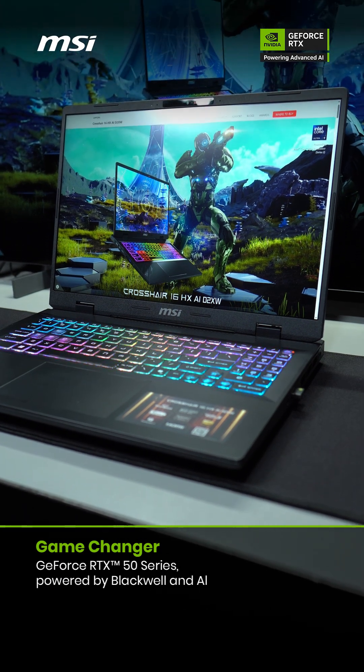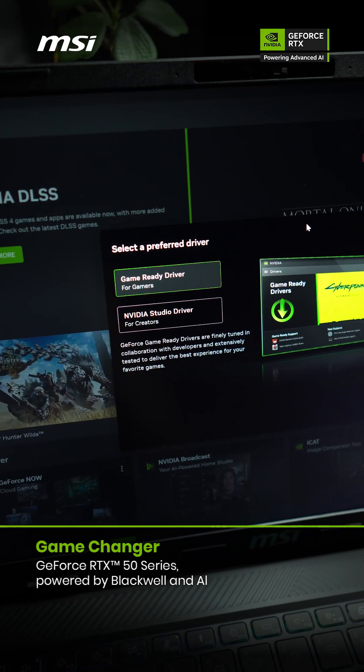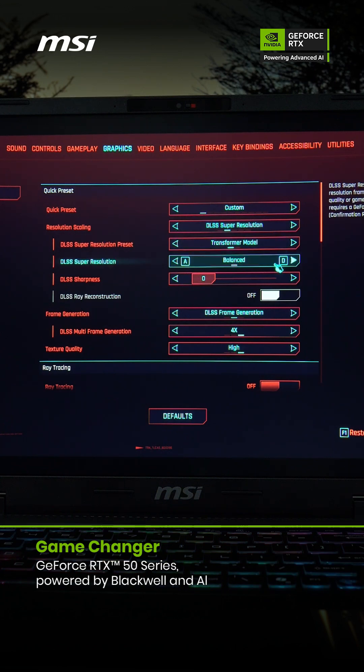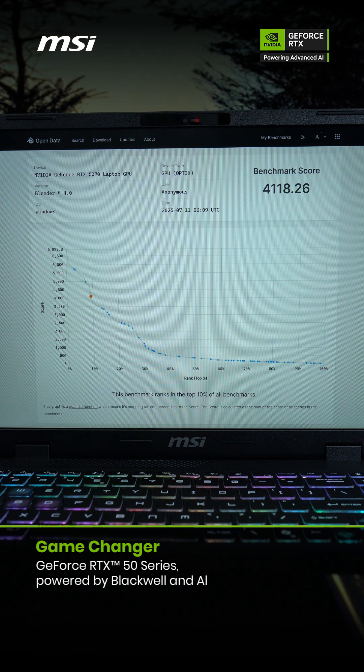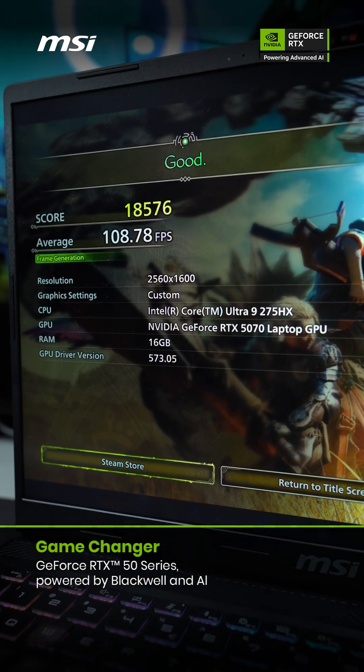If you were still using an old laptop, you're totally holding yourself back. Once you see what the latest RTX 50 series laptop GPU can do, you'll totally get what the hype was about. So make sure to stick with me and I'll show you exactly why now is the time to level up.